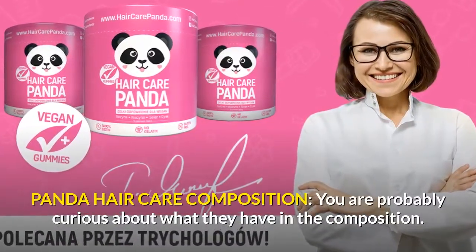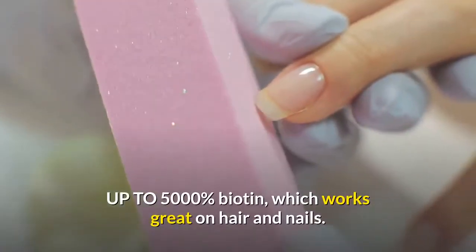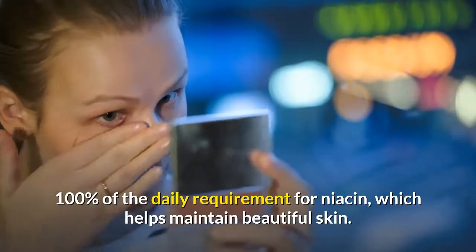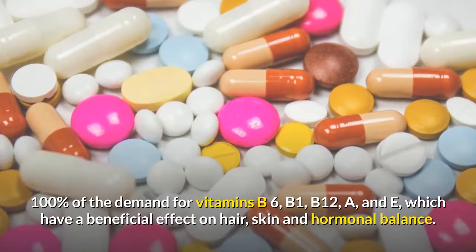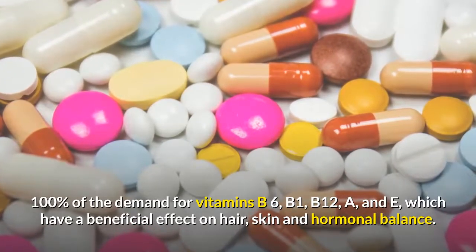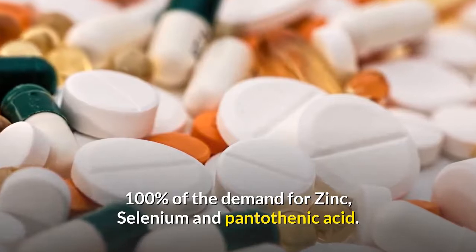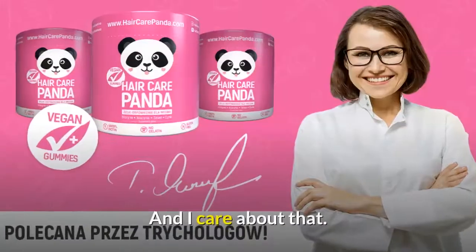Panda Hair Care composition — you're probably curious about what's in it. Up to 5,000% biotin, which works great on hair and nails. 100% of the daily requirement for niacin, which helps maintain beautiful skin. 100% of the demand for vitamins B6, B1, B12, A, and E, which have a beneficial effect on hair, skin, and hormonal balance. Also 100% of the demand for zinc, selenium, and pantothenic acid. With this composition, I think the hair will grow like crazy — and I care about that.